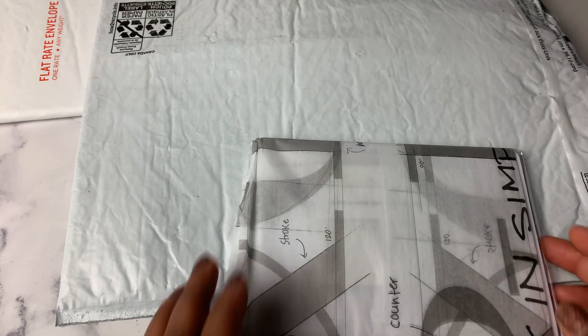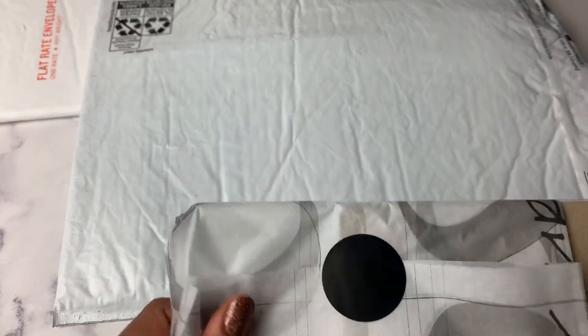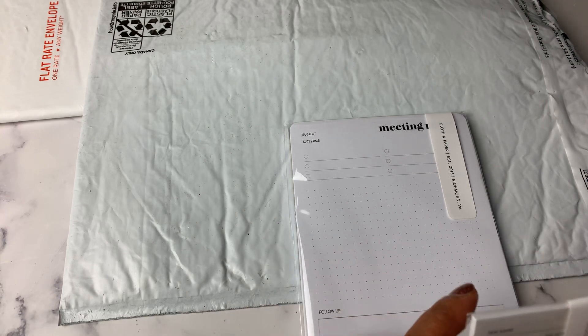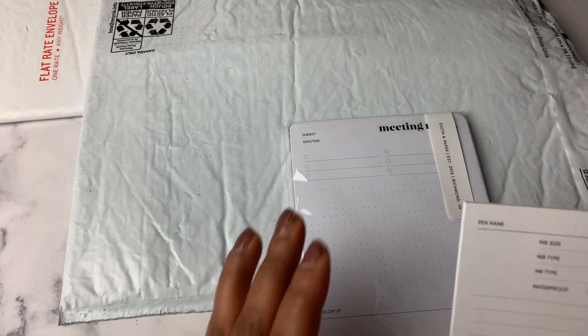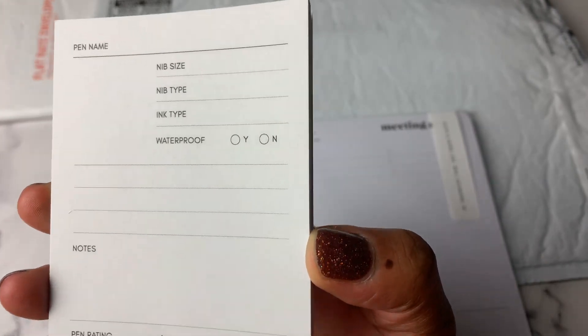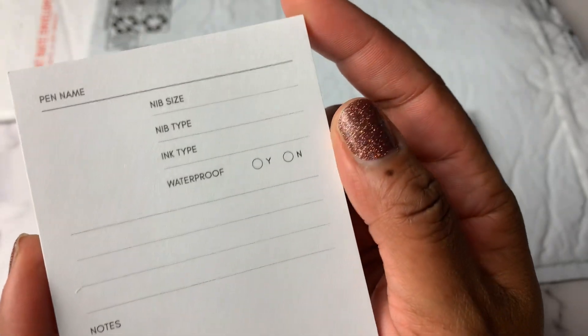I grabbed just two items in this order — I had a little bit of self-control. I grabbed these pen testing sticky notes. I thought these would be fun because I was looking for paper and didn't want to write on my regular nice Cloth and Paper sticky notes to test out a pen. So these are specifically made for that — my brain just works different. I don't want to write on my sticky notes to pen test, but a sticky note specifically made for pen testing is right up my alley.